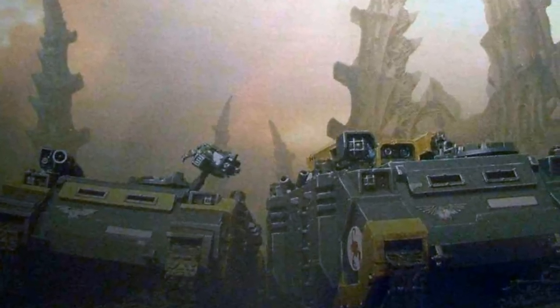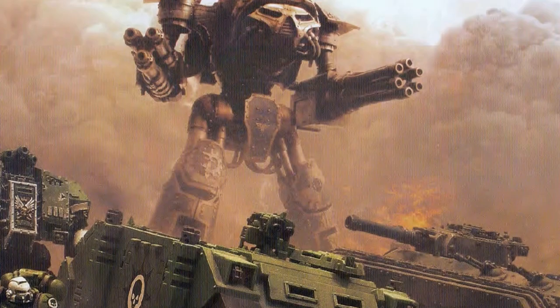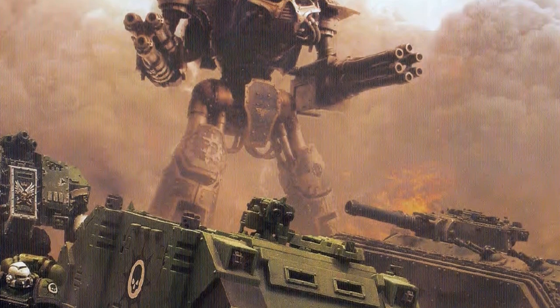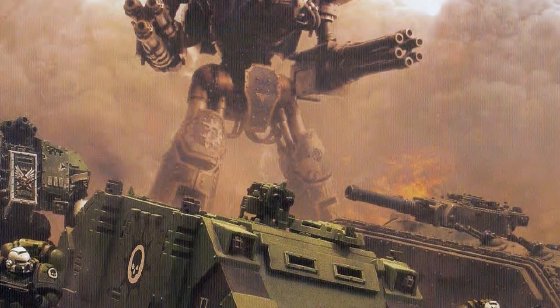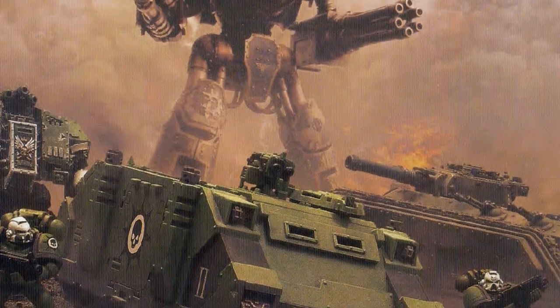The Mark II Rhino would excel at transporting troops within the toughest terrain and deadliest of battles. Its large tracks carving a path through battle zones, whilst protecting its passengers from harm.